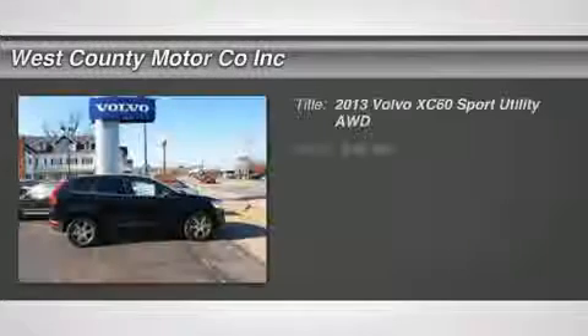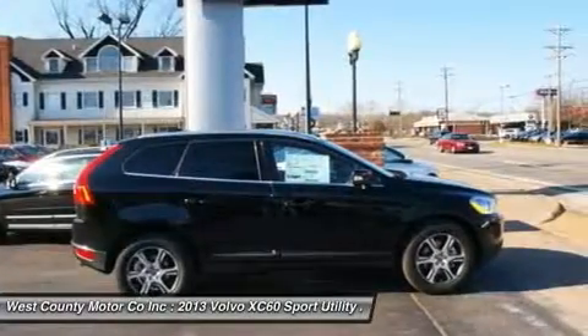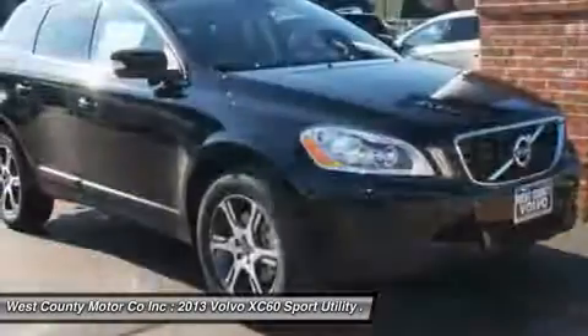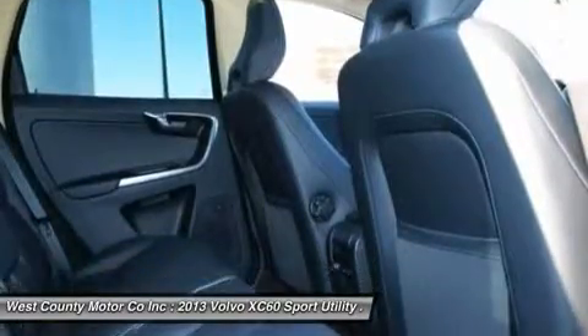Don't miss this 2013 Volvo XC60. It's equipped with automatic transmission and features a black sapphire metallic exterior. With zero miles, you'll want to take this car home. Make a great choice today. Contact us and see this car first hand.